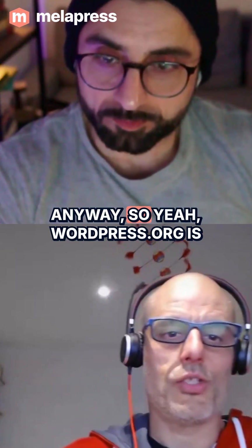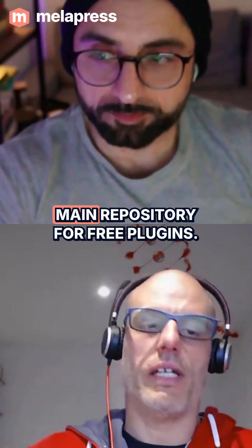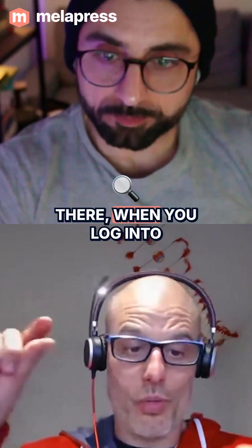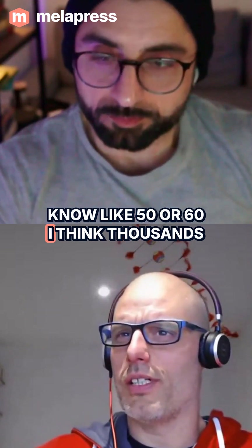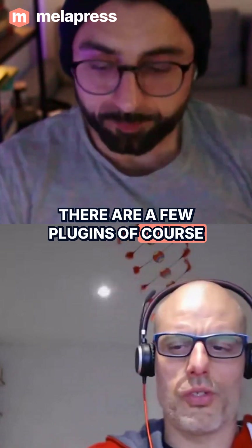WordPress.org is the main repository for free plugins. In fact, when you go on your WordPress website, click on plugins, and search there, you are actually searching the repository. There are around 50 to 60 thousand plugins — something like that.